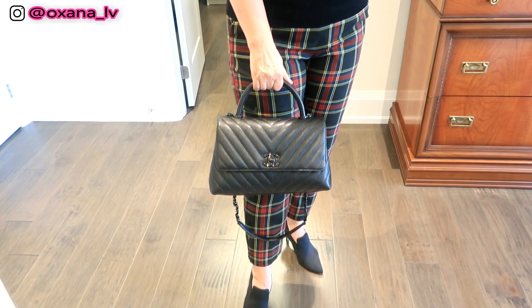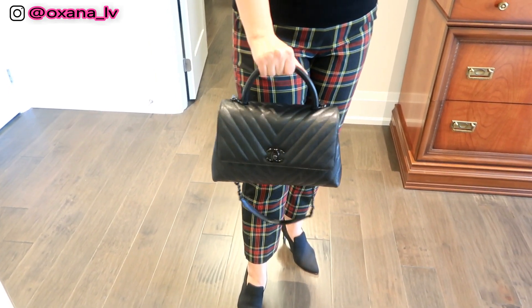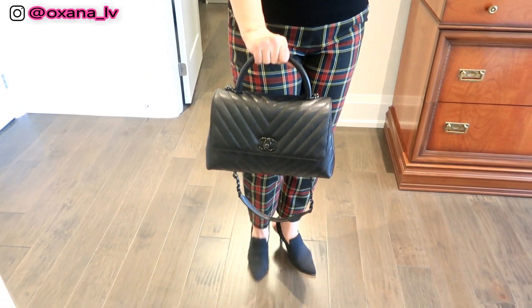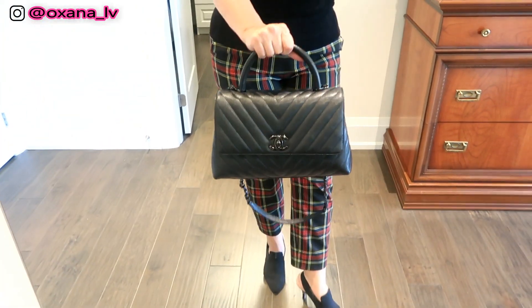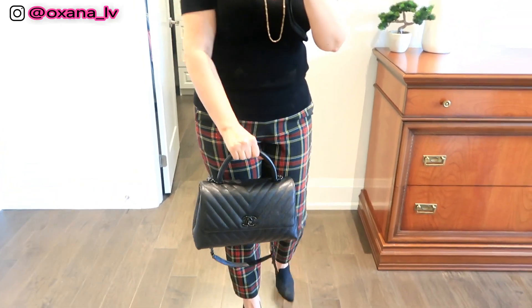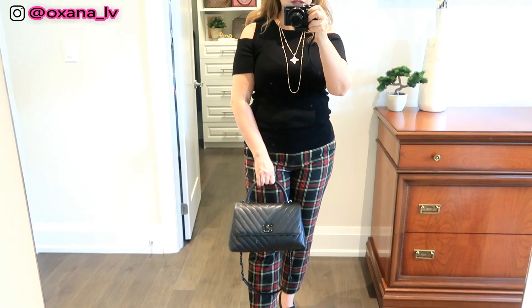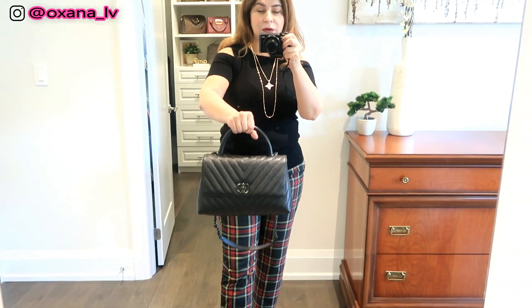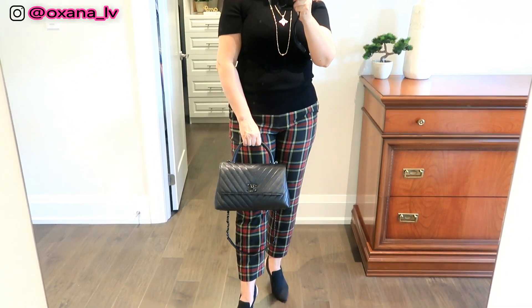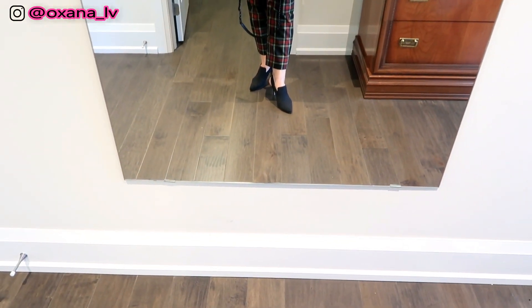That is my bag of the day. When I did the unboxing I actually promised you guys a 'what's in my bag' video — I still haven't done it, but I will do it in the near future. What I love about this bag is that because of its black hardware, it literally goes with any jewelry — rose, yellow, or white gold — I don't have to think about it.